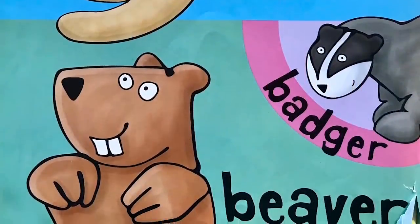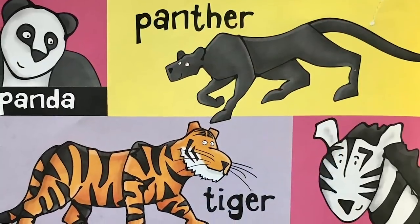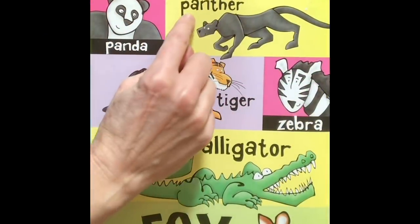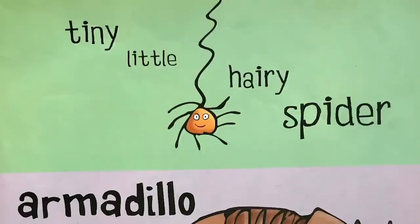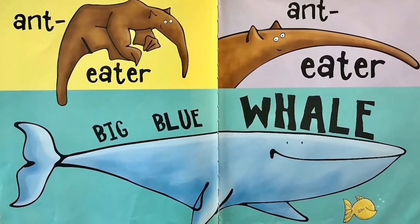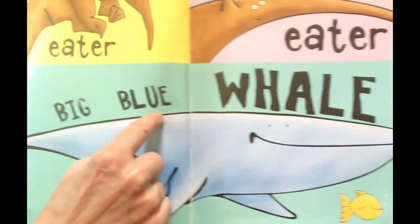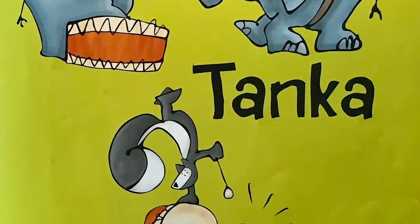Beaver, otter, badger, beaver, dingo, donkey, duck. Say it with me: Beaver, otter, badger, beaver, dingo, donkey, duck. Panda, panther, tiger, zebra, alligator, fox. Say it with me: Panda, panther, tiger, zebra, alligator, fox. Tiny little hairy spider, armadillo, ox. Say it with me: Tiny little hairy spider, armadillo, ox. Anteater, anteater, big blue whale. Say it with me: Anteater, anteater, big blue whale. Here's our friends again: Skunk-a-Tank-a, skunk-a-Tank-a, tank-a-Tank-a-Skunk. Once more from the top, faster this time: Skunk-a-Tank-a-Skunk-a-Tank-a-Tank-a-Tank-a-Skunk.